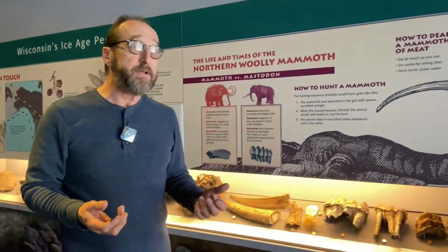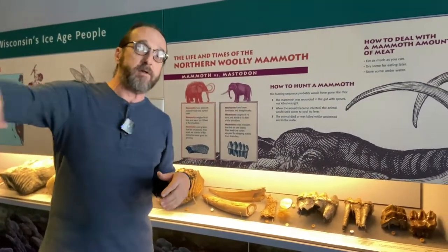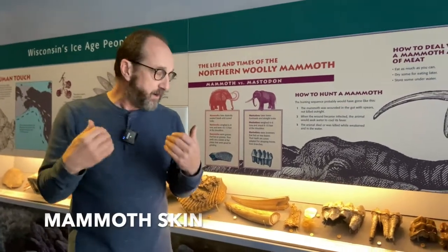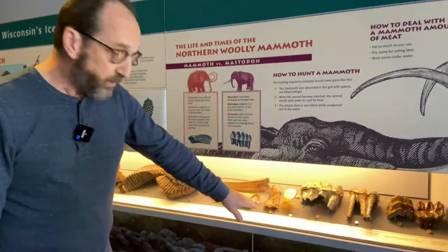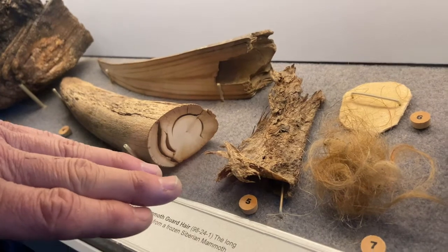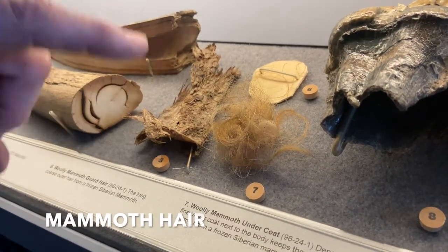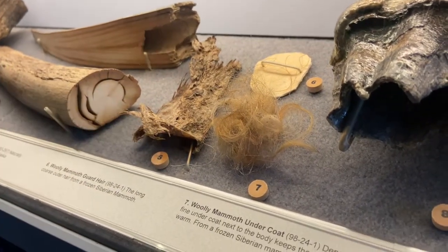We know a lot about woolly mammoths in particular because there are so many frozen ones coming out of Siberia. Woolly mammoths ranged around the entire globe — northern Europe, northern Asia, all the way through Canada and parts of North America, just south of the glaciers. This little piece of what looks like leather is actually frozen, preserved mammoth skin with hair from Siberia. There are two types of hair on the mammoths: a guard hair that's pretty thick, and a fine undercoat that keeps the animal very warm.